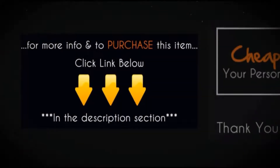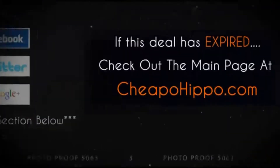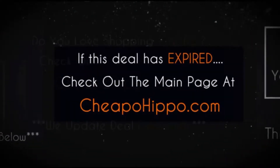For more info and to purchase this item, click the link below. That was a hot deal brought to you by CheapoHippo.com. If this deal has expired, be sure to check out the main page of CheapoHippo.com for all the latest deals and coupons.